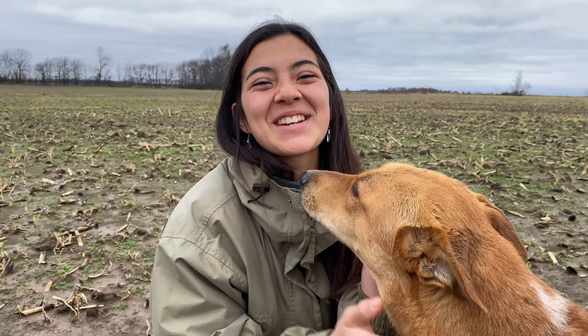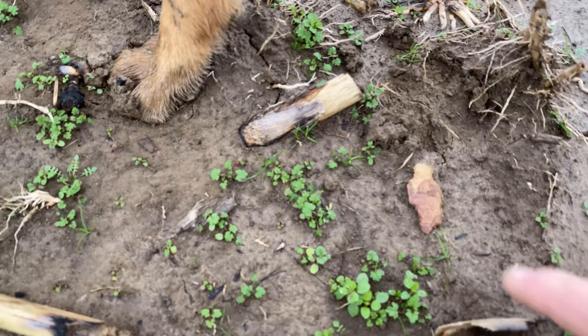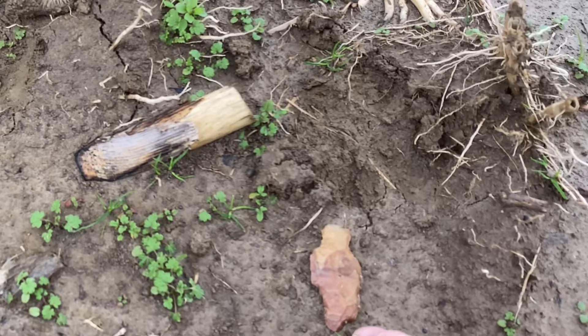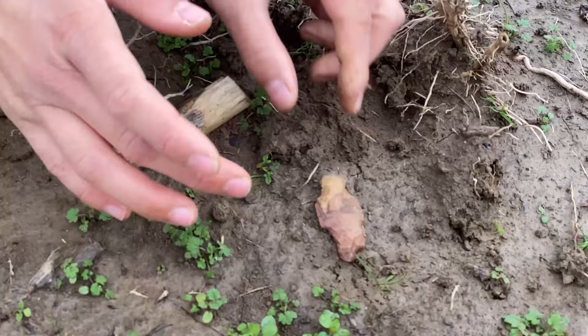We recently found out that Nala is an American dingo, which means she's one of the only native breeds to America — her ancestors could have been pets to Native Americans. Nala, look what is that? Did your grandpa make it? Look at this, Nala!